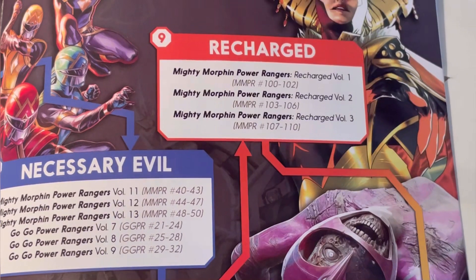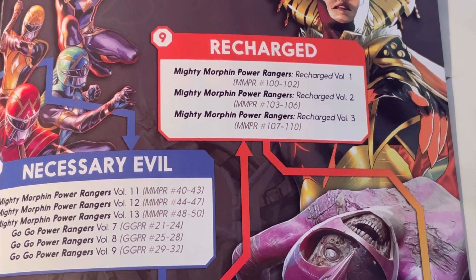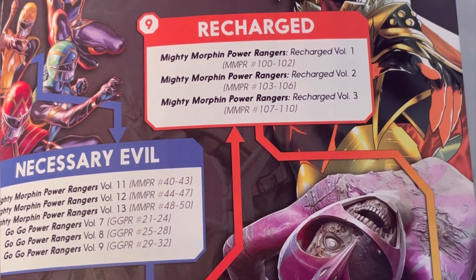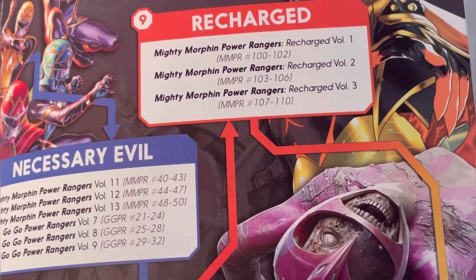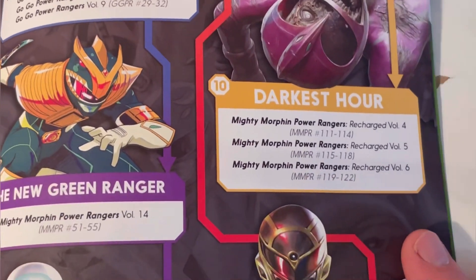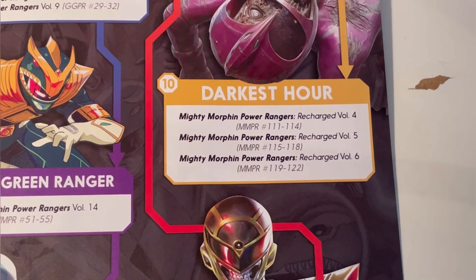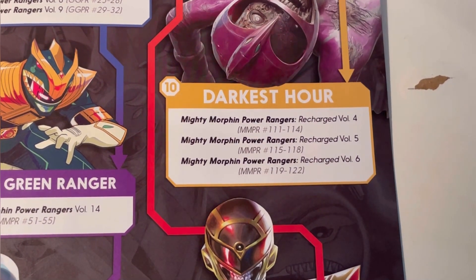Then we scroll up to Recharge. Basically, they split the comics and then came back renumbering at issue 100 rather than continuing the count. This section is called Recharge — Mighty Morphin Power Rangers: Recharge volumes one to three, collecting issues 100 to 110. Issue 110 is the prelude to the Darkest Hour. Issue 111 has just been released, and they've said this will eventually be collected in Mighty Morphin Power Rangers: Recharge volumes four to six when those are released, since the graphic novels haven't come out yet.